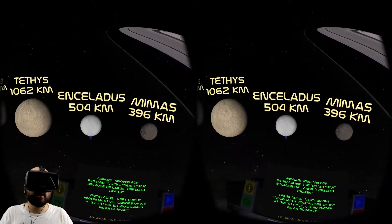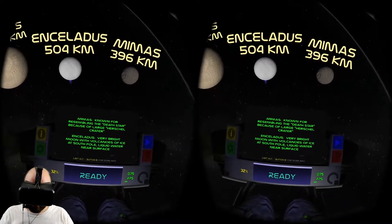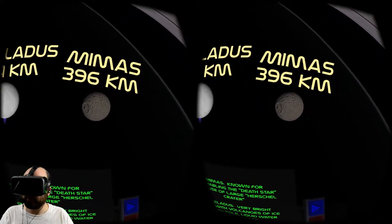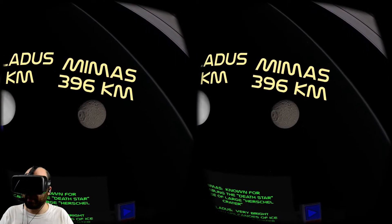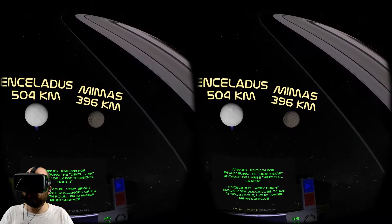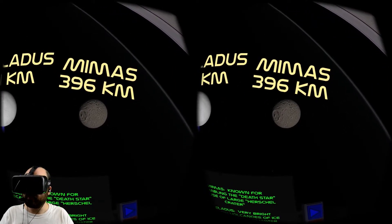Here's Mimas and Enceladus. Mimas is known for resembling the Death Star because of the large Herschel crater. I can see that crater. Notice how when you zoom in with your trigger, the stars in the background fade to black. It really focuses both your viewpoint and your attention on the thing that you're zooming in on.